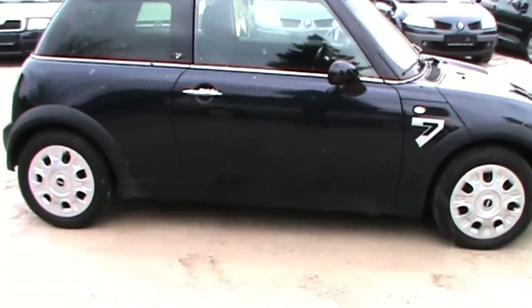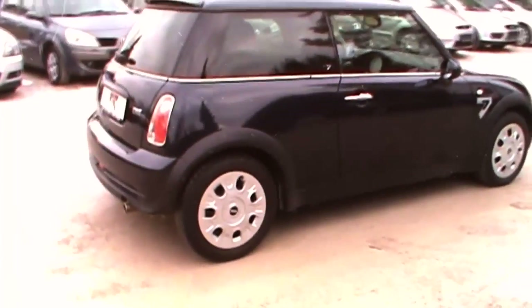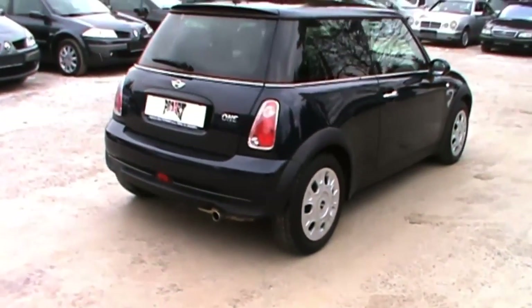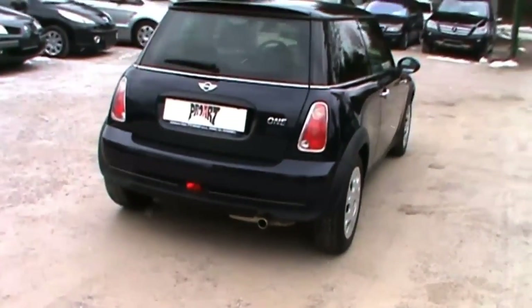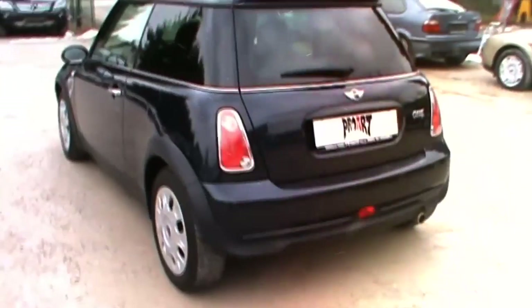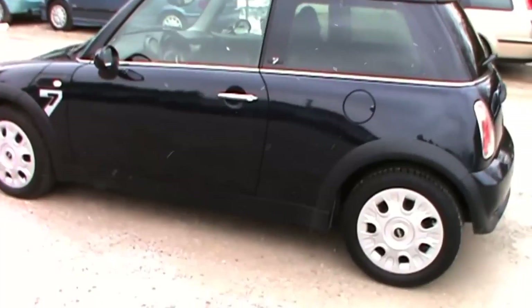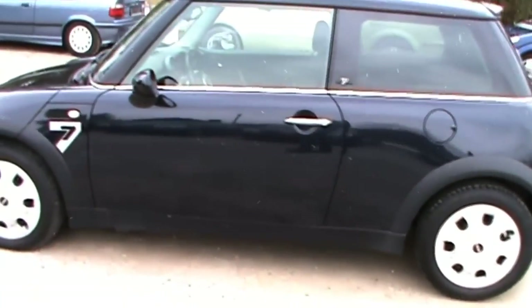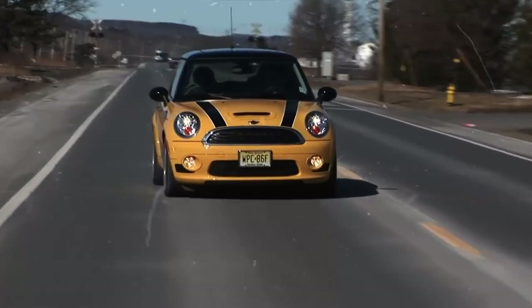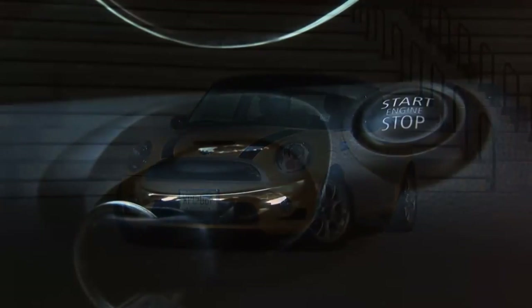The second-gen convertible was unveiled at the Detroit Auto Show and Geneva in 2009. The second-gen Mini was powered by an 88kW 1.6-litre Prince engine with BMW's multi-valve technology, achieving 0-100 in 9.1 seconds and a top speed of 201km/h. The Cooper S was capable of 129kW, with the supercharger replaced by a twin-scroll turbocharger, hitting 0-100 in just 7.1 seconds.